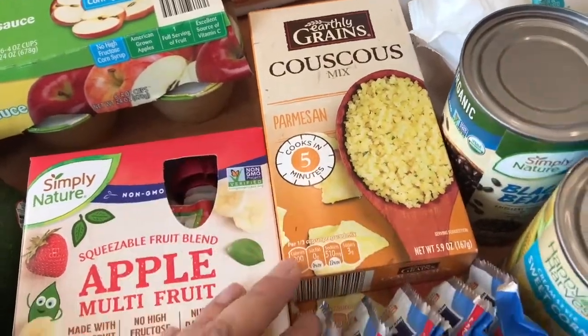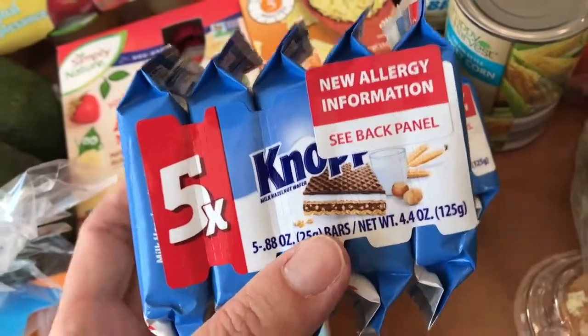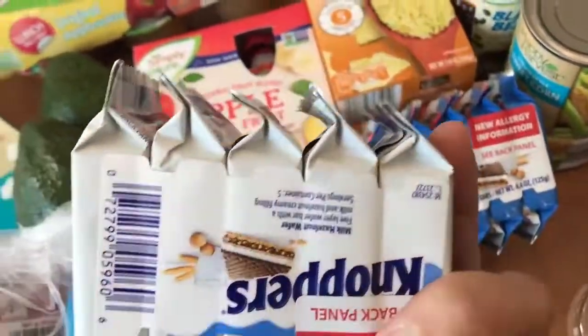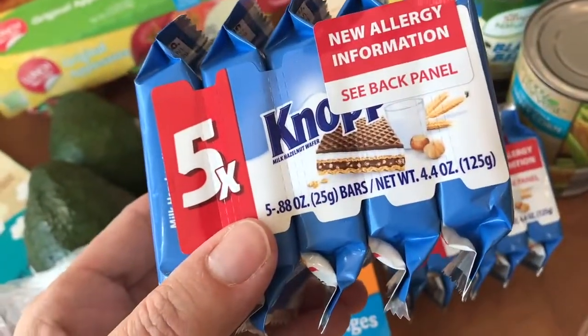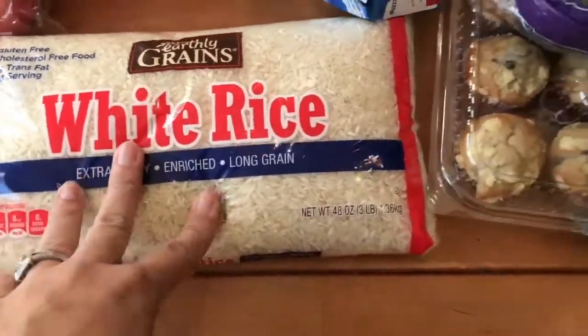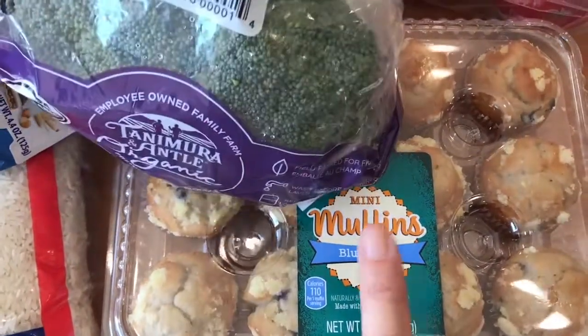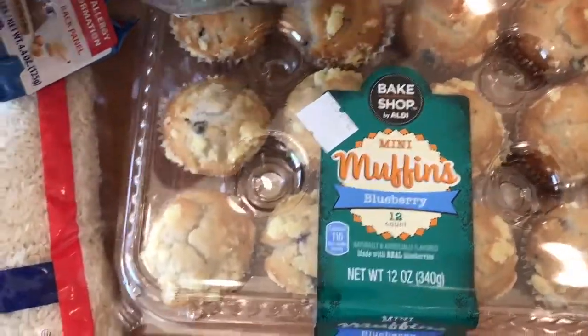Over here I also got their favorite parmesan couscous — it's a great side to anything. These hazelnut wafer things, if you have not tried them from Aldi, are really good — they're like little hazelnut wafers and everybody in the family loves them. A bag of rice because we always need rice, and also little mini blueberry muffins — they look good and fresh.